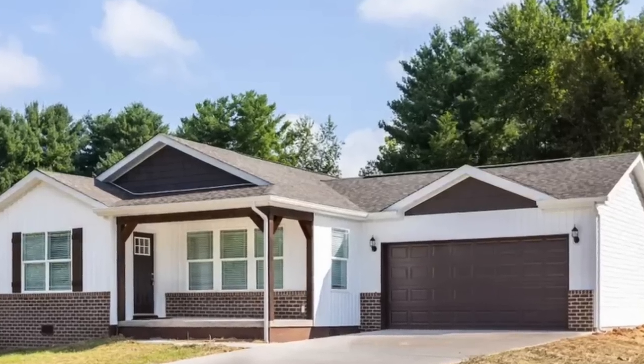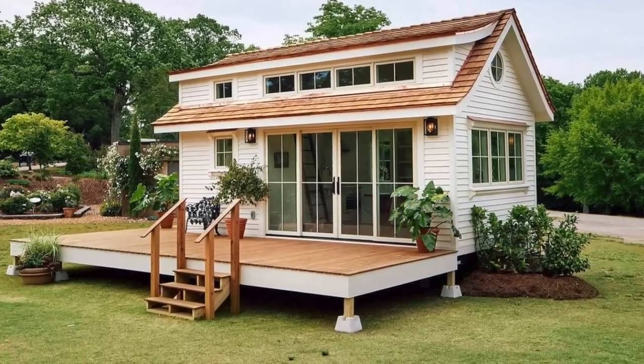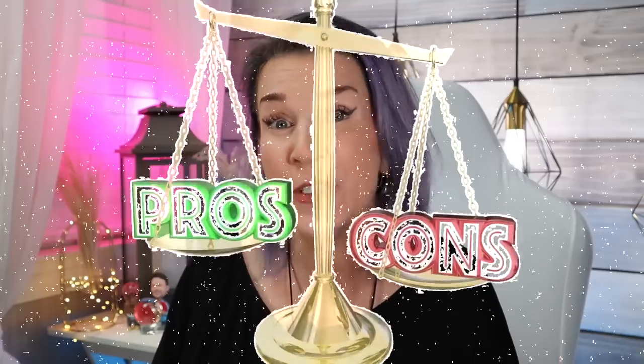When it comes to affordable housing options, there's three that most people like to talk about. One of them is manufactured homes, one of them is modular homes, and the third one is tiny homes because they've become so incredibly popular. Today, we're going to be going over the pros and cons of each one of these so that way you can make the best decision on your next affordable housing option.